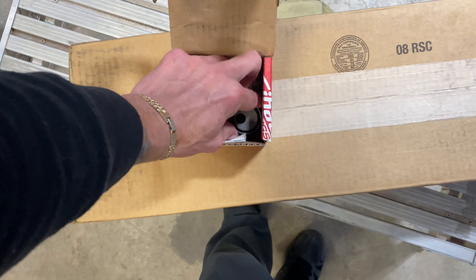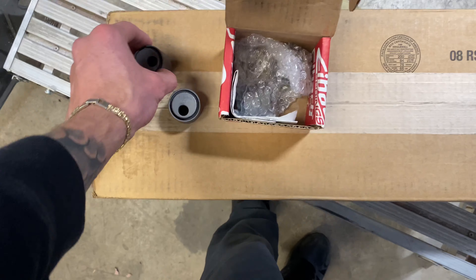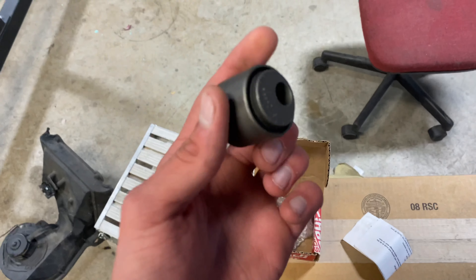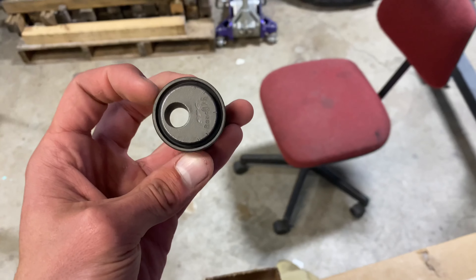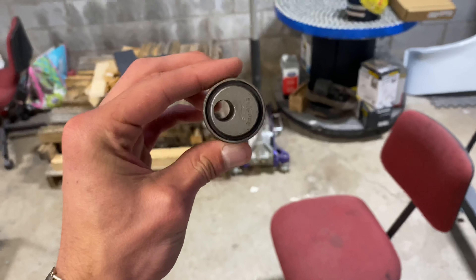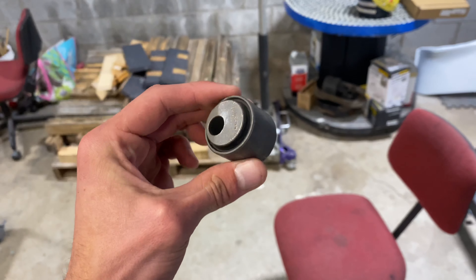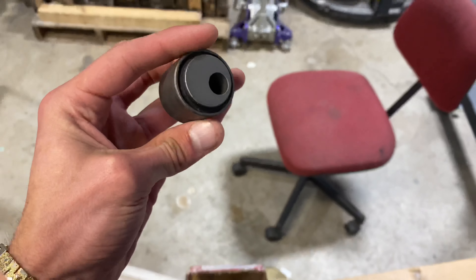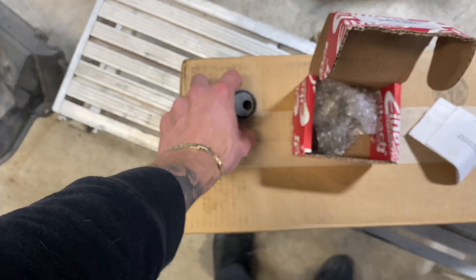These right here are some adjustable camber bushings — I came across a great deal on these. It's the front and the back set, here are the instructions. The rear is what I'm going to be focusing on mainly. I'm going to make an install video on these — they're supposed to help adjust my camber, you set them in there and it just kind of straightens the wheel out. I came across an awesome deal and couldn't pass them up.